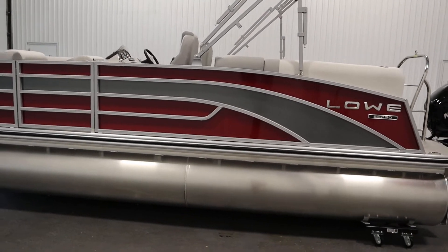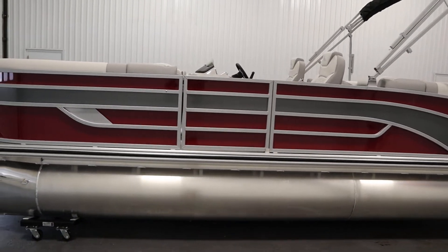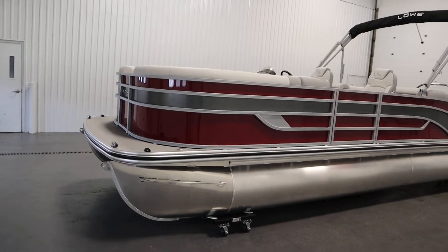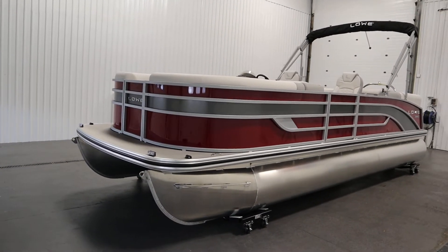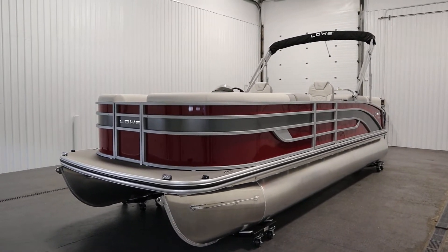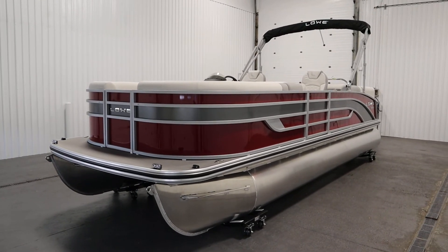Finally, it has a limited lifetime weld and deck warranty and a five-year bow-to-stern warranty. Once again, this was a new 2023 Lowe 230 SSWT-X. Thank you for watching and have a great rest of your day.